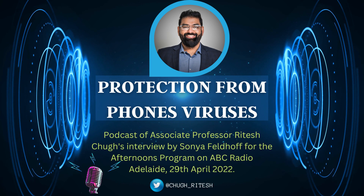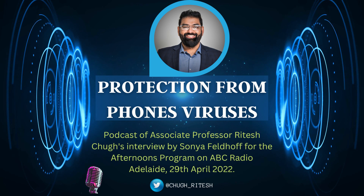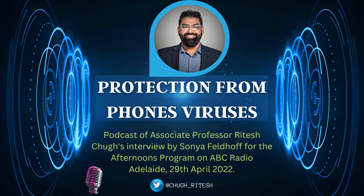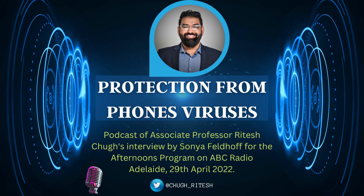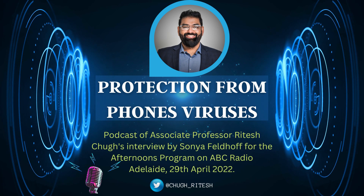What sort of dangers are there in having these kinds of viruses or malware on your phone? They can access your personal information and send it to hackers. They can spy on you — that means they can capture your keyboard input. So everything you're typing on your phone, including banking passwords or security codes, can be sent back to the scammers.